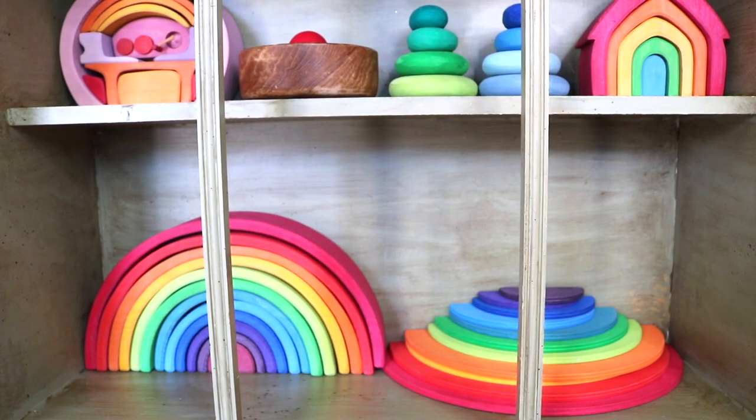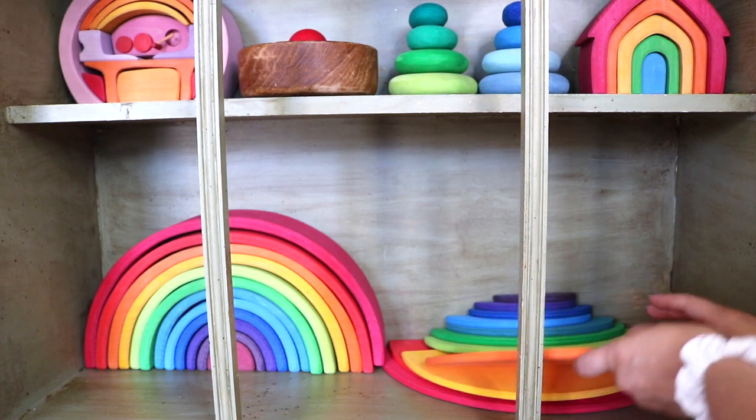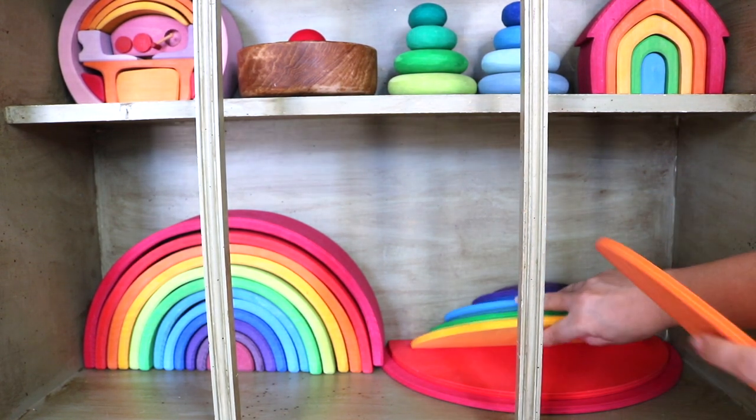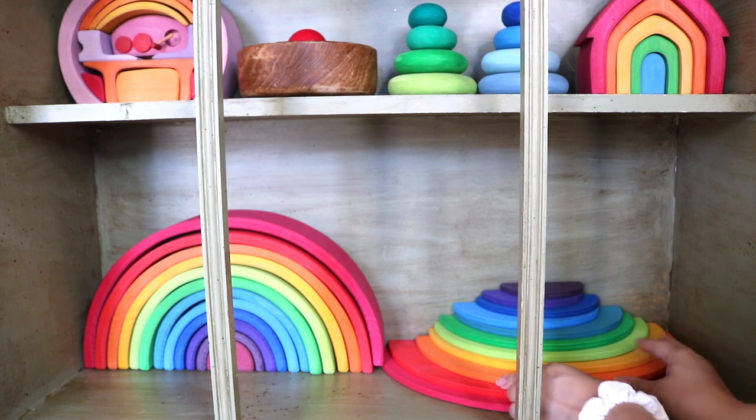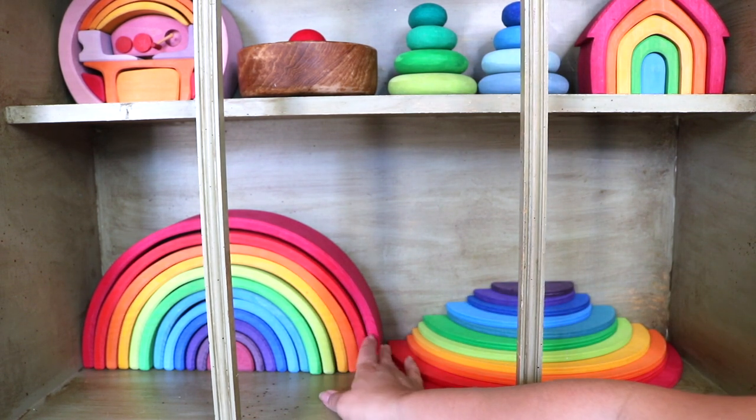Two more traditional Grims pieces: the rainbow semi-circles and the 12-piece large rainbow. The main purpose for any of our Grims pieces is building those fun marble runs.